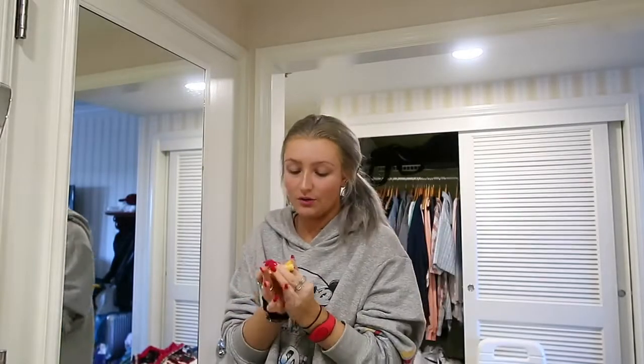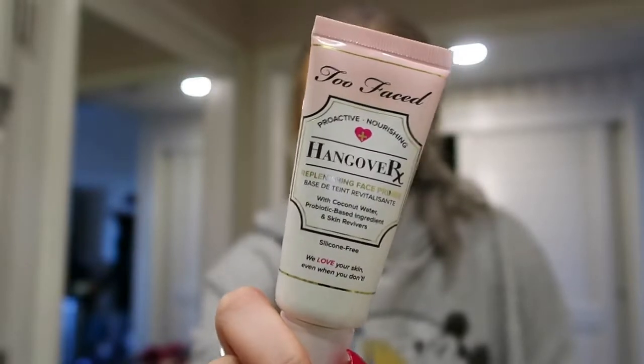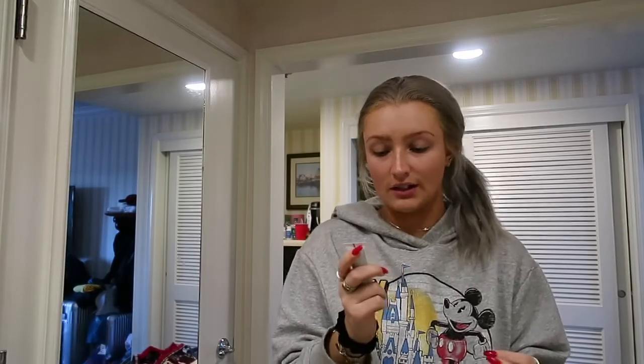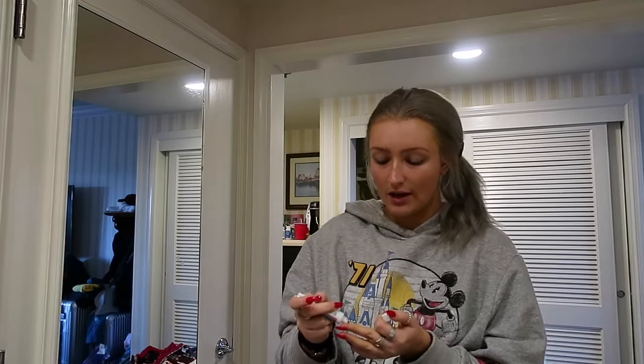The first thing I do is take my Burt's Bees Chapstick. For primer, I've been using the Too Faced Hangover X primer. It works really good — it's moisturizing, so especially in the wintertime it helps if you have dry skin. But I brought this little one with me: it's the Hello Fab Coconut Skin Smoothie Priming Moisturizer. I'm gonna take a little bit of that.